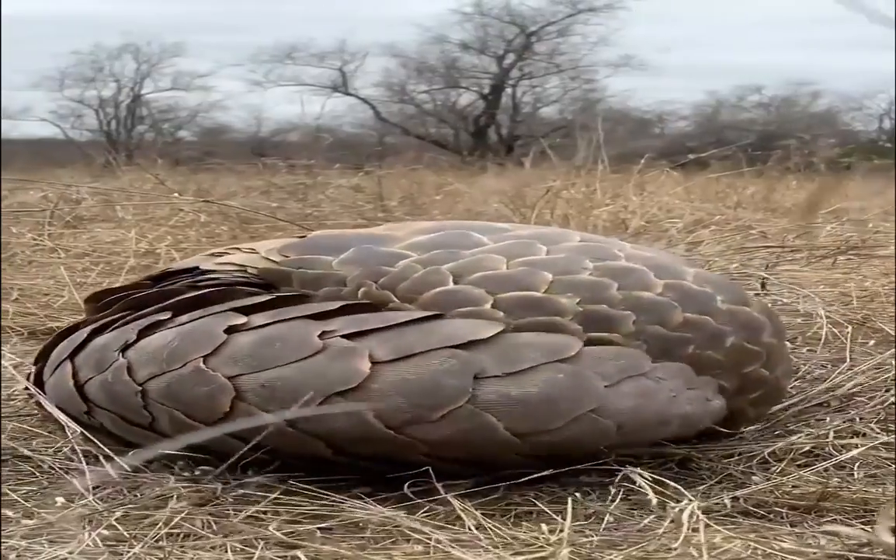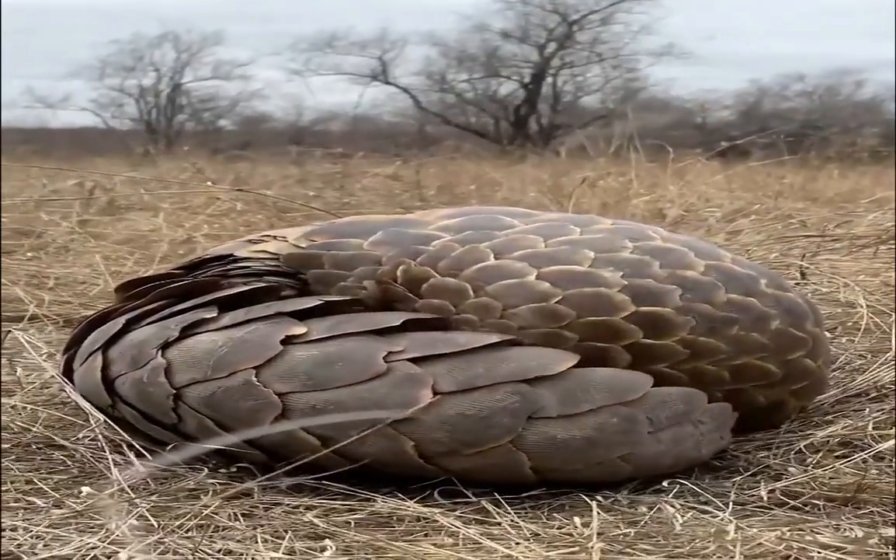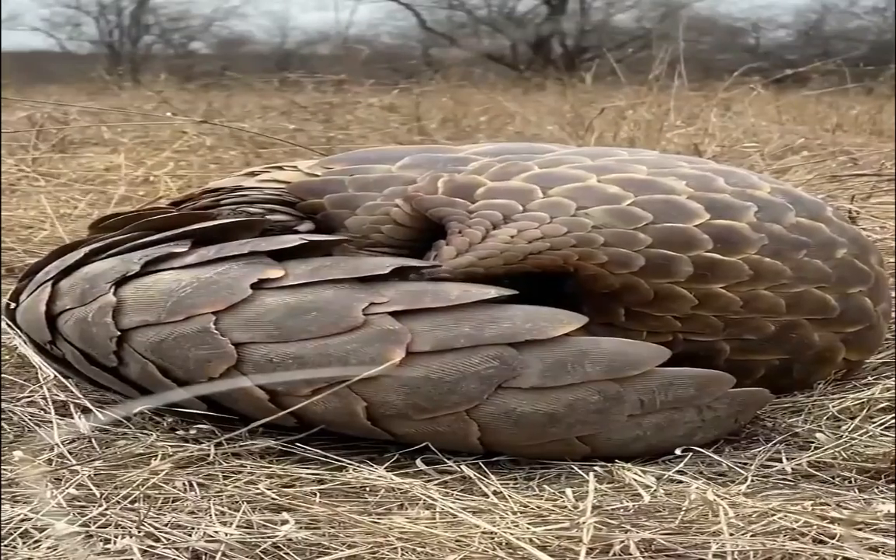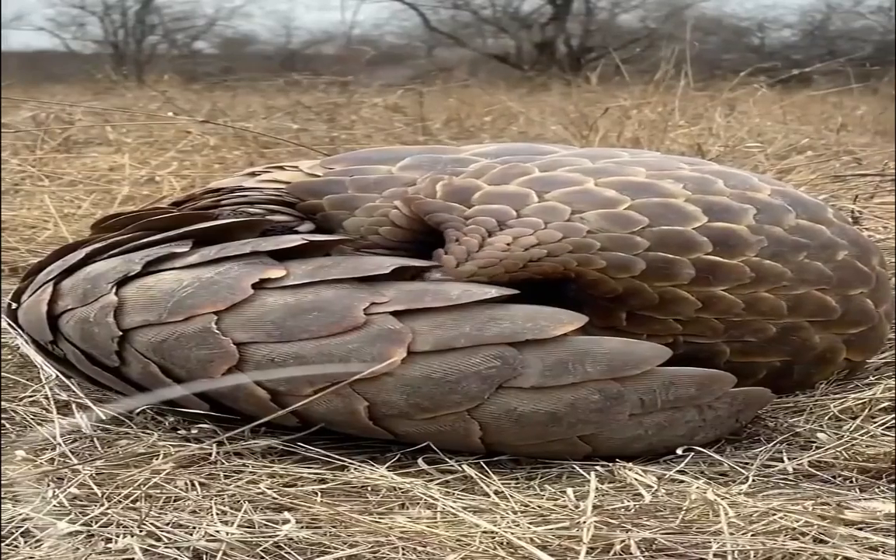Today's video is about an endangered animal known to some as the ant-eater. Its way of protecting itself is to lock itself up so no one can get it out. Follow us for more information.